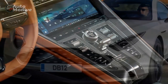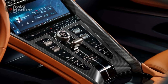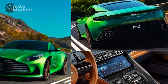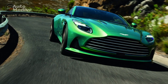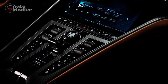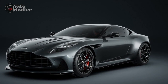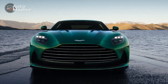Its precise handling and balanced chassis provide a confident and engaging ride, making it equally suitable for spirited drives and long-distance journeys. The DB12 incorporates advanced safety features, including adaptive cruise control, blind spot monitoring, lane-keeping assist, and multiple airbags. Additionally, the car's robust build quality and Aston Martin's reputation for engineering excellence ensure long-term reliability and peace of mind for owners.